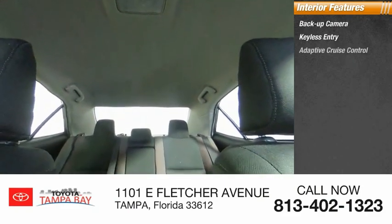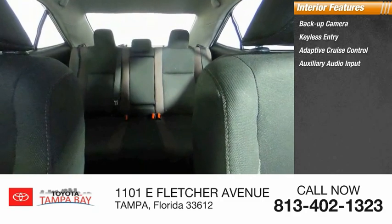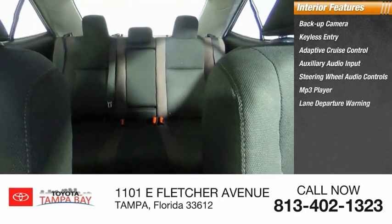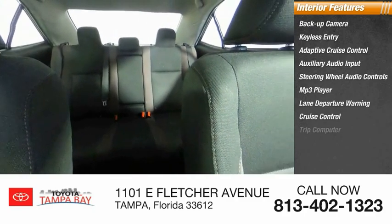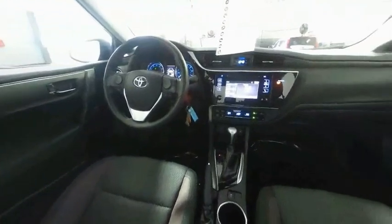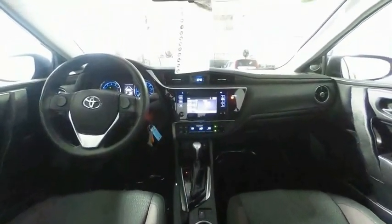Inside you'll find a backup camera, keyless entry, adaptive cruise control, auxiliary audio input, steering wheel audio controls, MP3 player, lane departure warning, cruise control, trip computer, and child safety locks. This beauty will make even your house keys jealous — drive it today.